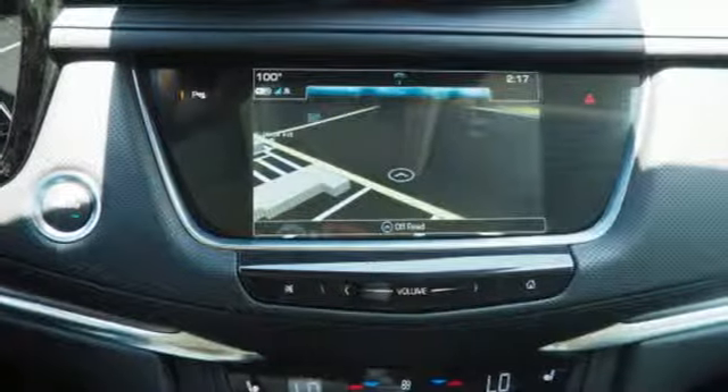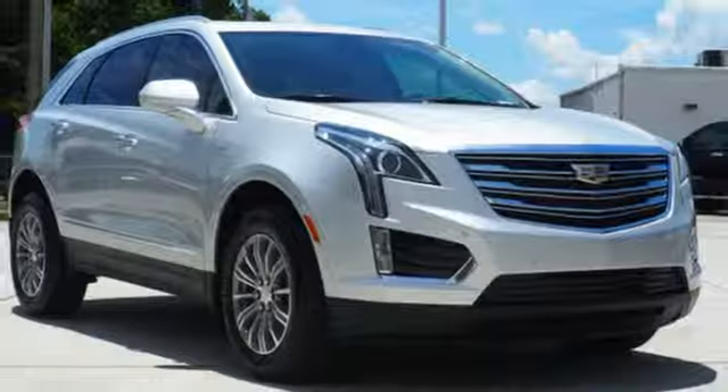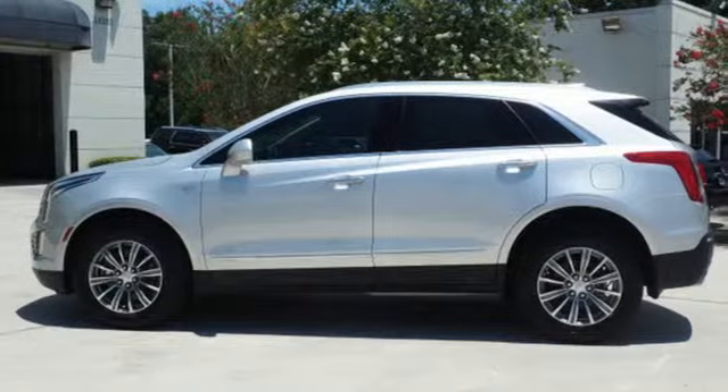Bluetooth streaming audio. Doors and push button start proximity key. Dual zone climate control. Front and rear parking sensors. And V6 engine.